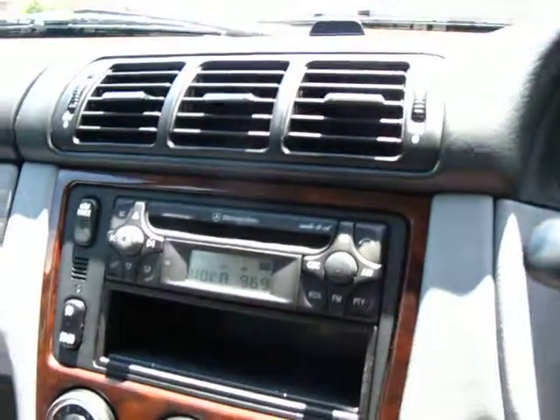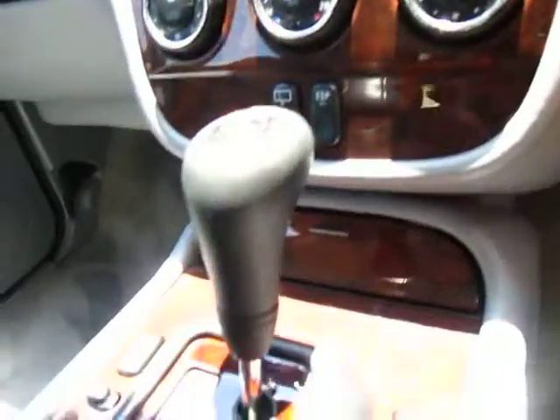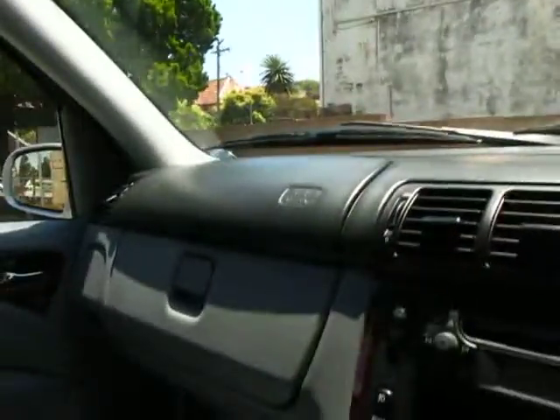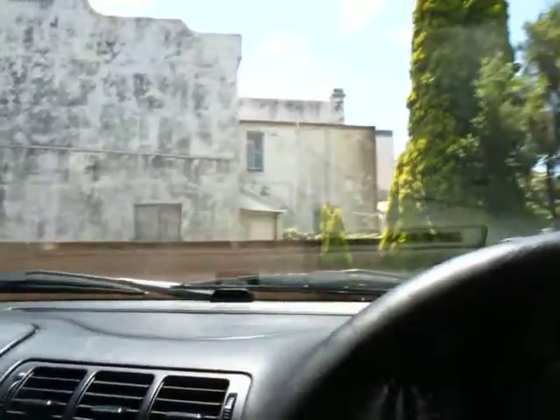I'm just going to put the windows up now and listen to how much quieter it is. The automatic gearbox is fantastic in this car — it's very, very smooth. You'll hear those parking sensors going off and we'll put this back in the showroom now.